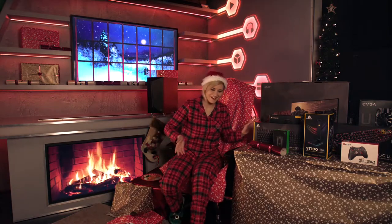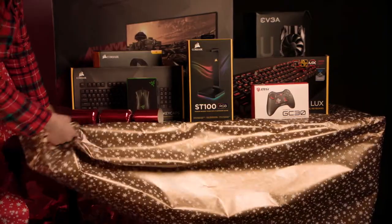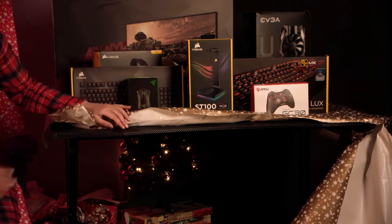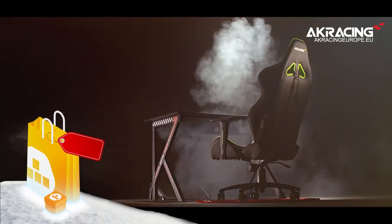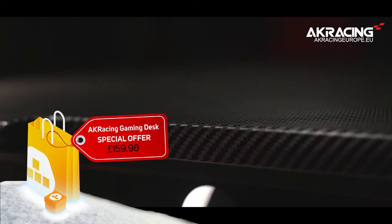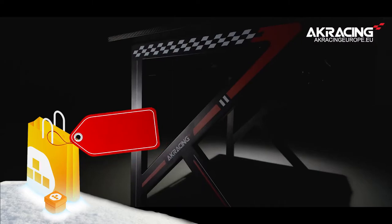There are only two more gifts to unwrap. This is the premium and sturdy AK Racing desk, which has a carbon fibre effect and a neat and tidy cable management tray at the back. This also comes with an extra large AK Racing mat, so it covers the entire desk.